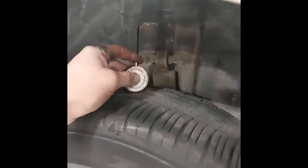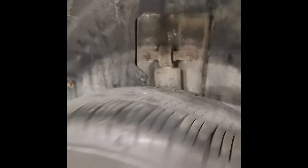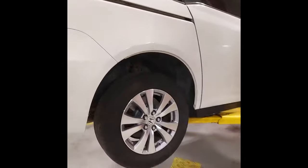And the rear tires, just over 6 thirty-seconds, so that's closer to 60% tread life left.